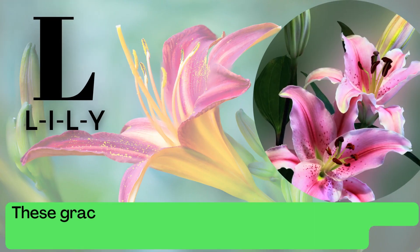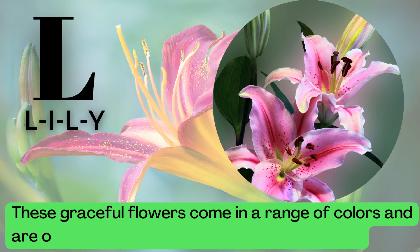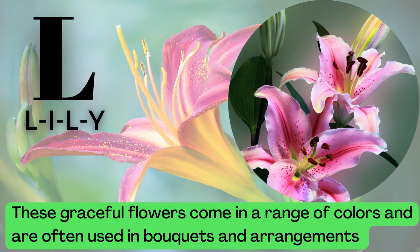L is for Lily. L-I-L-Y. These graceful flowers come in a range of colors and are often used in bouquets and arrangements.